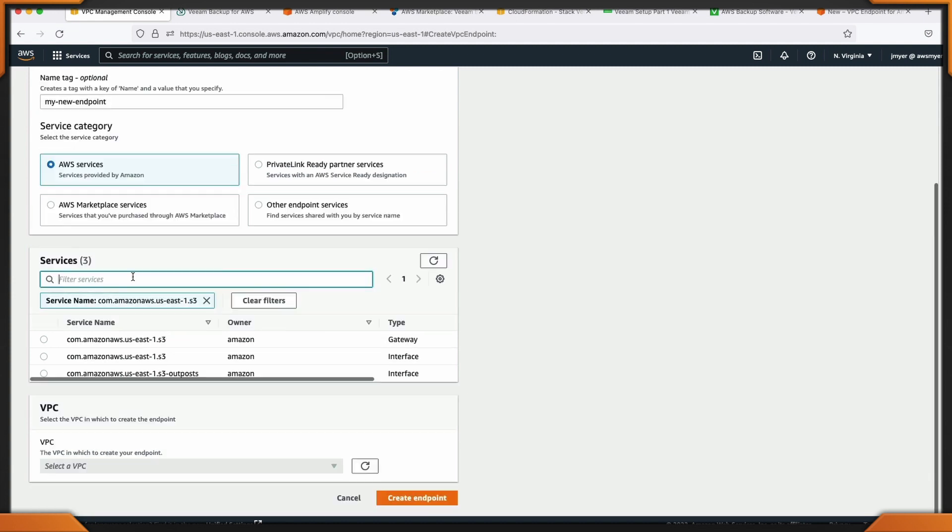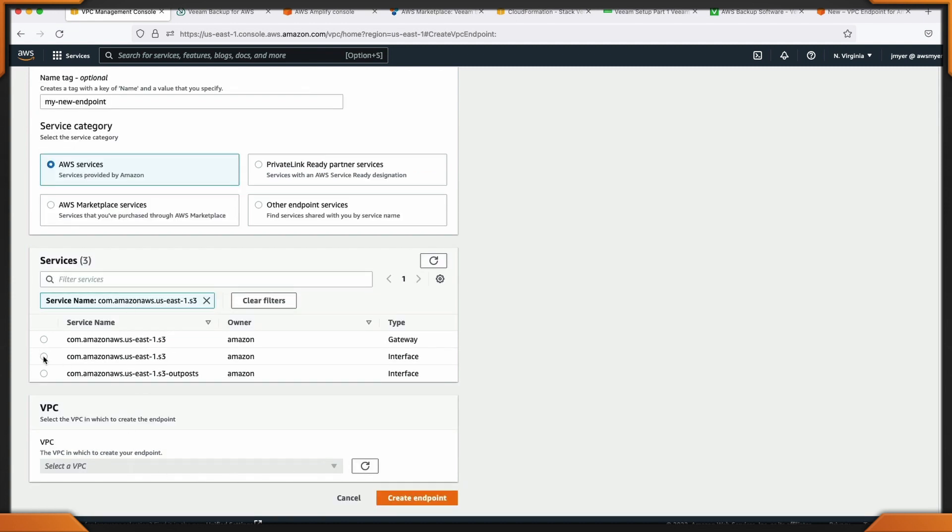Think of the cost savings right there — no gateway, no instances, and now I can access my S3 bucket.